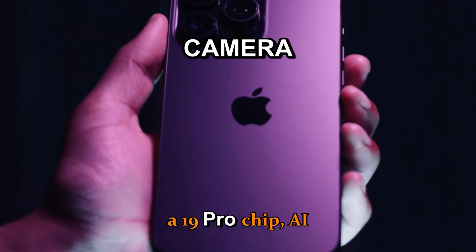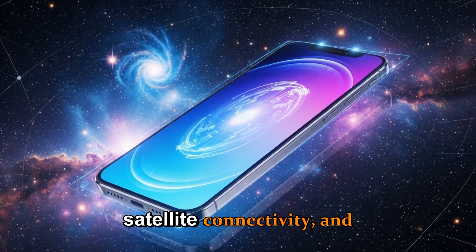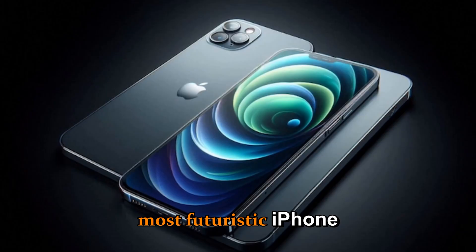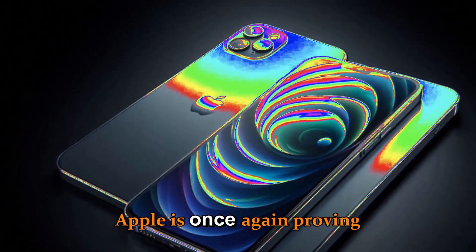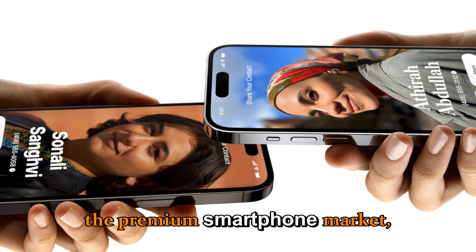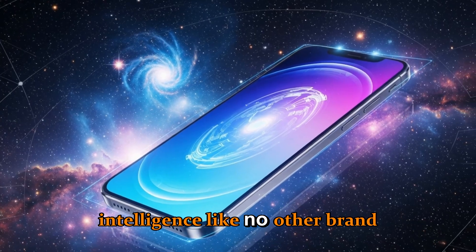With the 2-nanometer A19 Pro chip, AI-driven iOS 19, next-gen camera system, satellite connectivity, and stunning new design, this might be the most futuristic iPhone ever made. Apple is once again proving why it dominates the premium smartphone market, blending hardware precision with software intelligence like no other brand can.